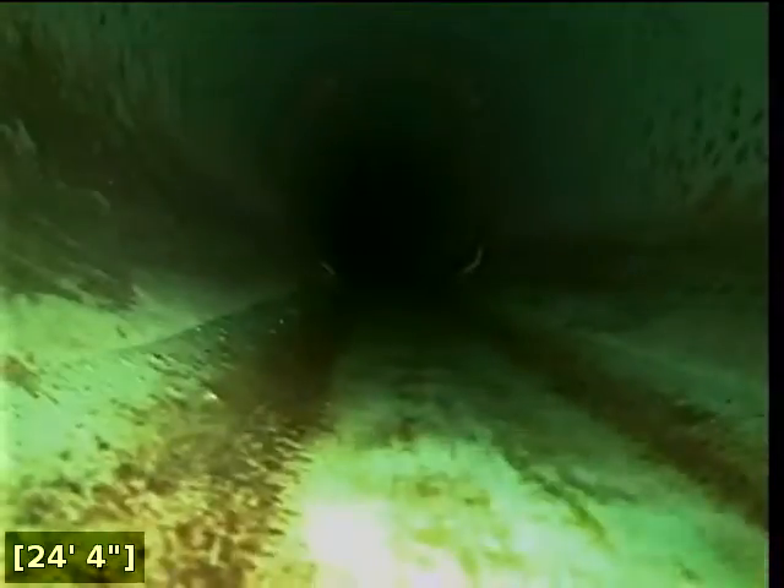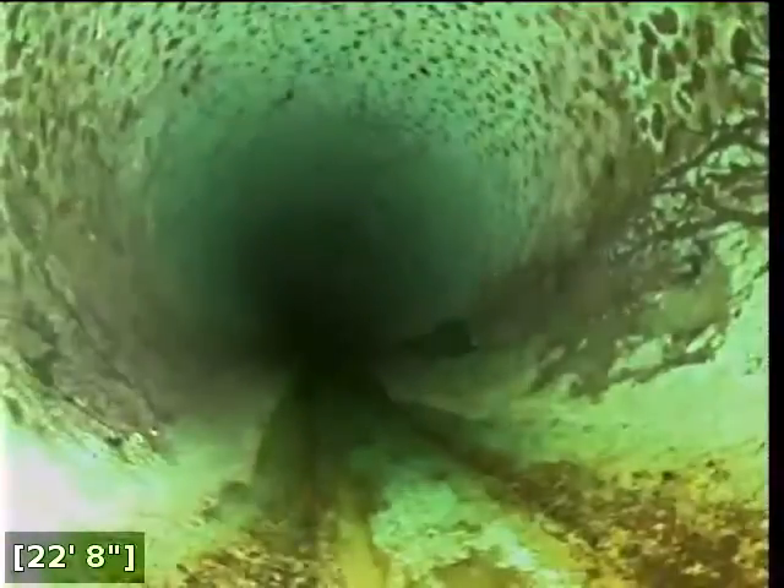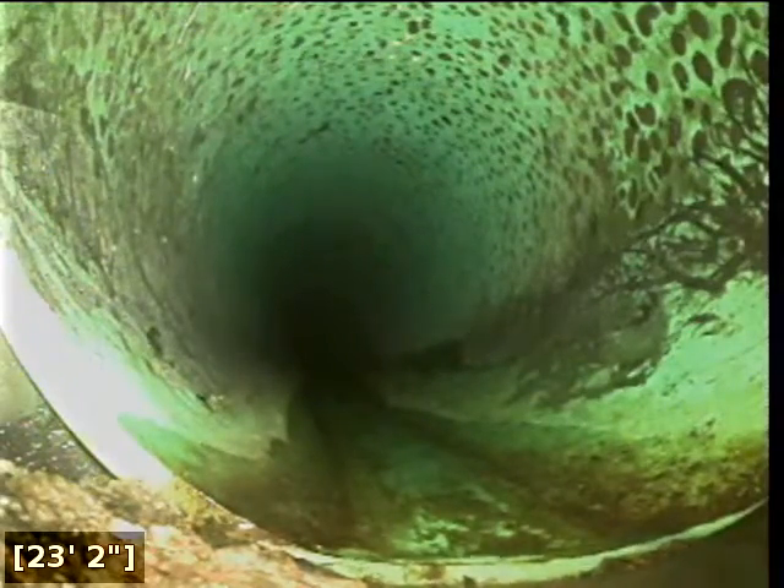We're going to turn the water off, let it drain, and then begin with a backwards inspection from here. We're going to go ahead and start pulling back. Right here at this concrete to SDR-35 PVC transition, this is located right at the face of the curb.